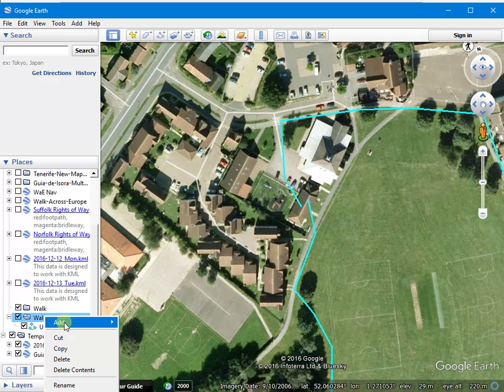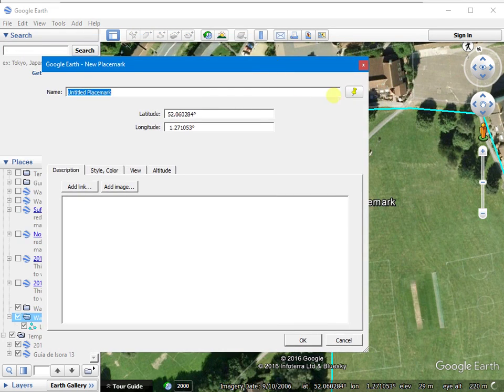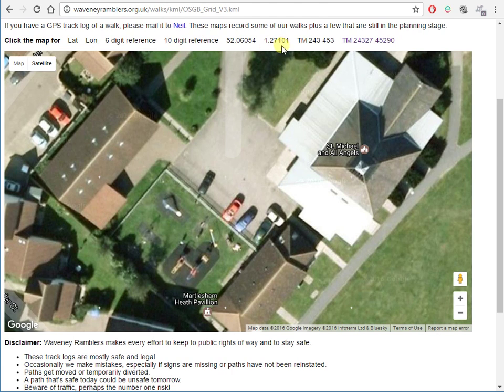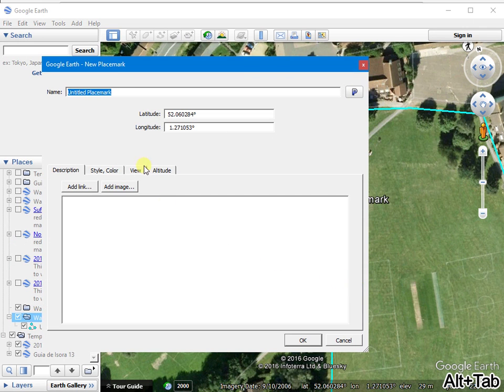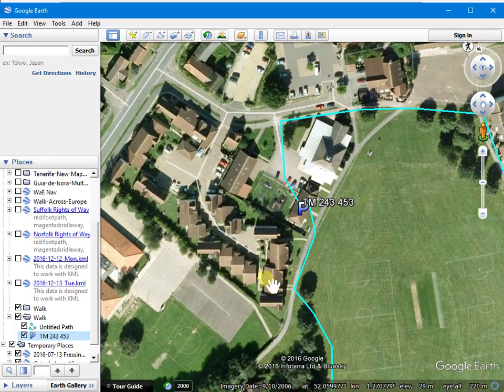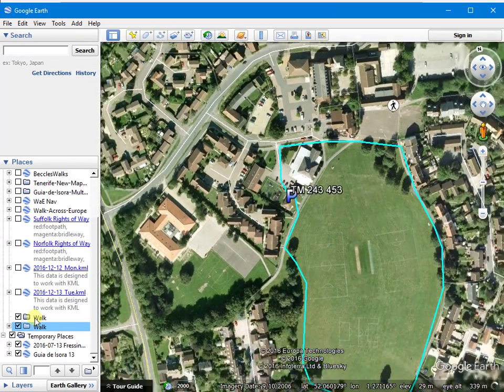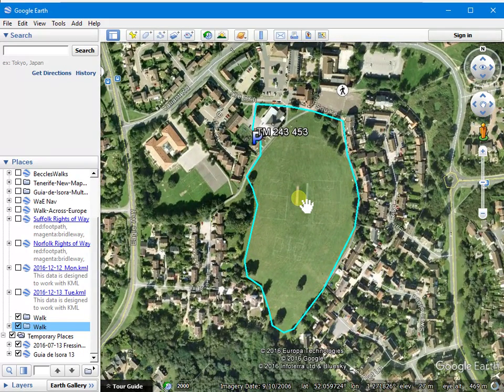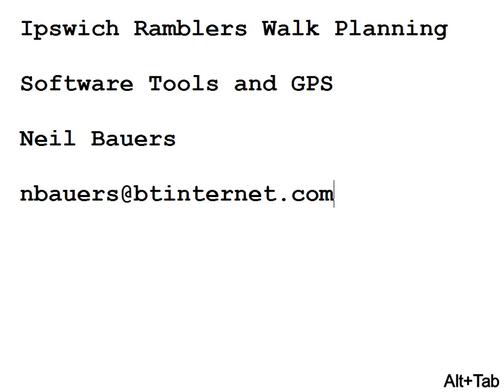Let's add a placemark and I'll give it the car park symbol. Find the grid reference we worked out earlier, copy that, paste it there. And we've got a planned walk with the grid reference of the car park. Very handy and very quick to do. Obviously you can do a much longer walk. So that's an introduction to a couple of websites and Google Earth.